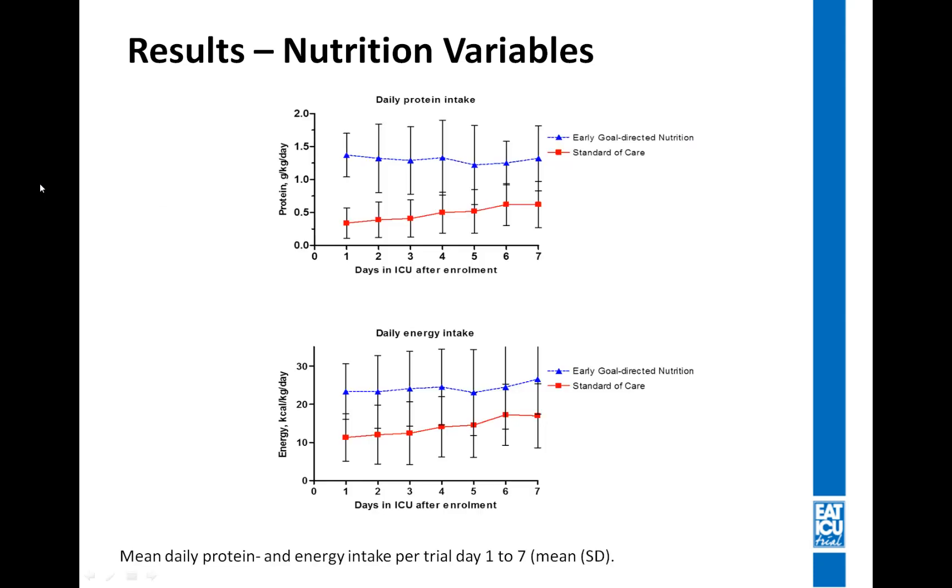This slide shows the mean daily protein and energy intake per trial day 1 to 7. On the top part of the slide, the blue line represents the early goal-directed nutrition group and the red line represents the standard of care group — showing a clear difference in mean daily protein intake between the two groups. On the bottom part, the same graph for daily energy intake again shows a difference in mean energy intake across days 1 to 7.